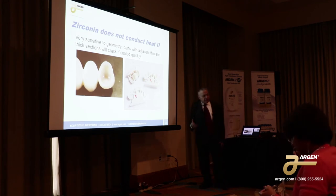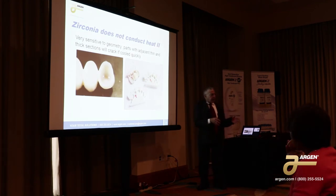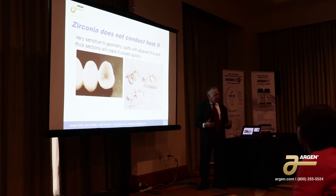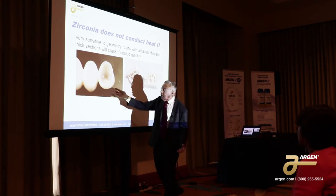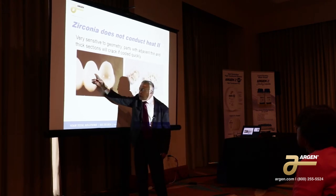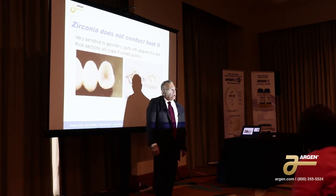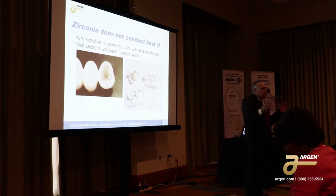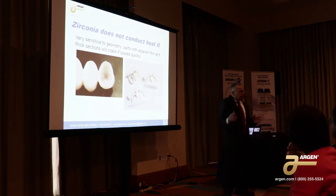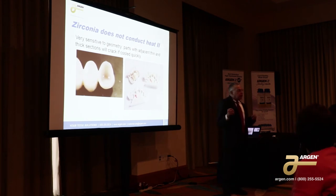If you have a thick section next to a thin section, you have to cool those units very, very slowly. When we have a bridge, you have an abutment with a thin wall next to a pontic with a very heavy wall. That's why when you look at anybody's instructions for bridge work, the bridge work cycles for sintering are so long — especially the cooling cycle. You really have to take time on cooling these things because if you try and take them out of the oven too fast, you're going to crack it.